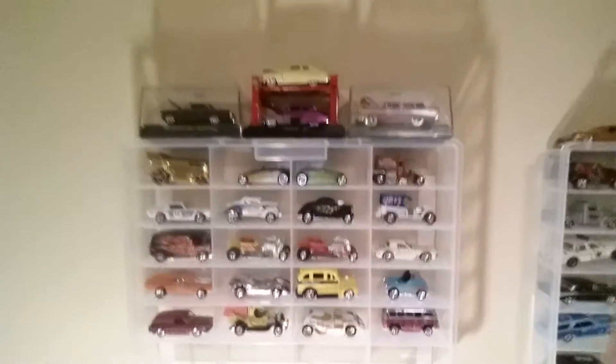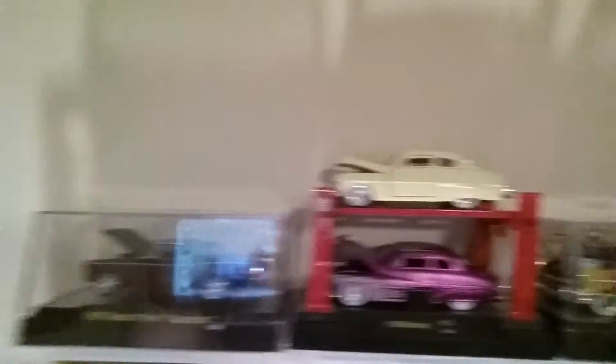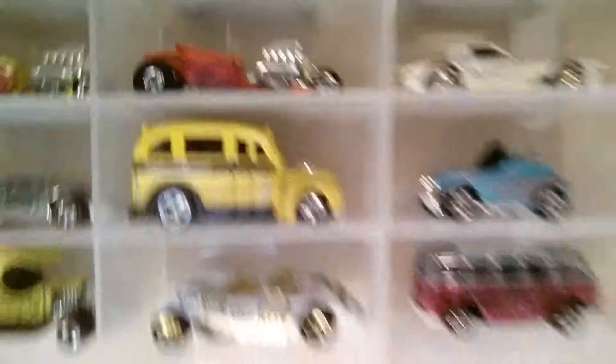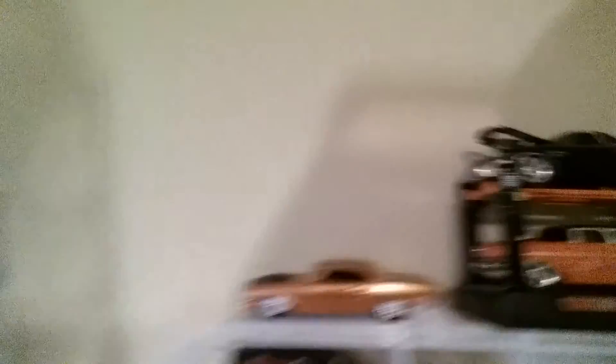A lot of flames on these cars. That one right there is a Foos M2 Nova. The Merc's nomad - that one came in the other day. That one came in the other day too. I want to get some more of those - I love that car.